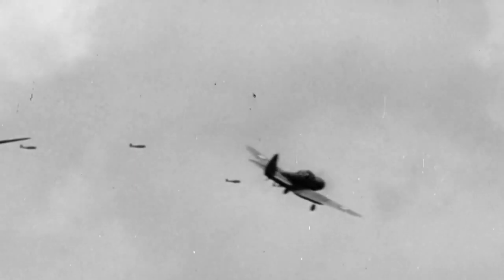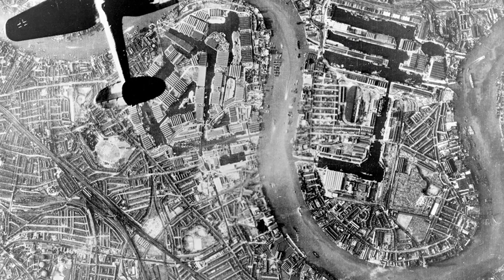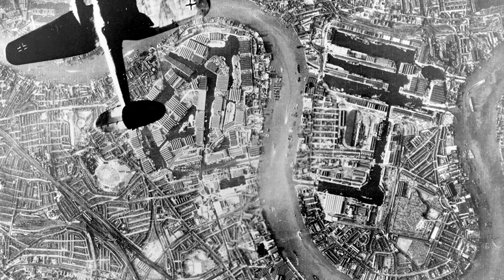During World War II, proximity fuse technology was in its infancy, and even for experienced gunners the chances of hitting a small moving target thousands of yards or even miles away was decidedly small. Tactics were largely based on the timeless adage that if you throw enough against the wall, eventually something is going to stick. In gunnery terms, the more lead you hurl in the air, the more likely you are to hit something — which is exactly what Britain did during the Blitz. With the island nation on the brink of collapse, the Luftwaffe relentlessly pounded industrial targets, RAF bases, and urban population centers.